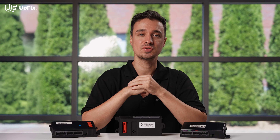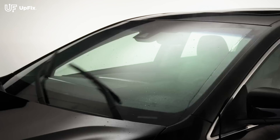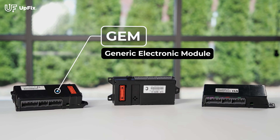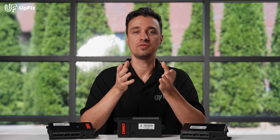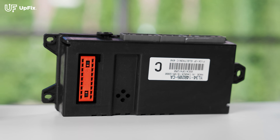Hi, I'm Ernest with Upvix. Have you ever had issues with your car's power windows, locks, or wipers that seem impossible to diagnose? It could be due to a hidden control unit called the GEM. Today I'll explain what it is, how to identify if your vehicle has one, and what to do if it fails. Stay with me for the next few minutes and you'll learn how this small module can control big functions in your car and how we at Upvix can help get it back in working order.